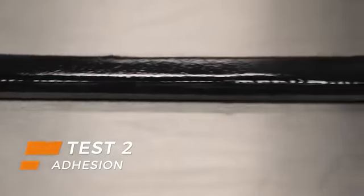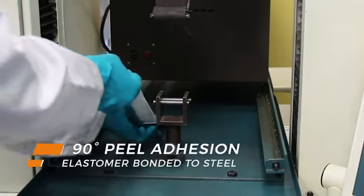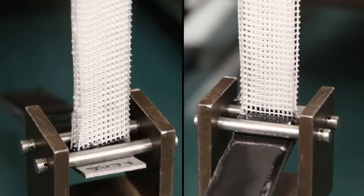Belzona elastomers are effective on a variety of substrates. In addition to repairing damaged rubber, they're suitable for application onto concrete and steel. Excellent adhesion ensures a high-performing solution for the long term.